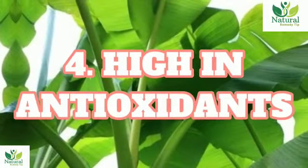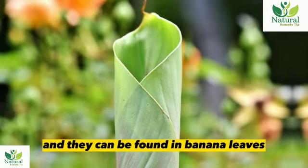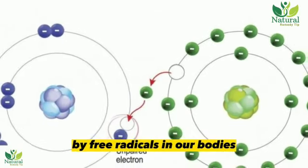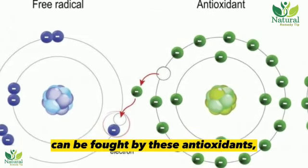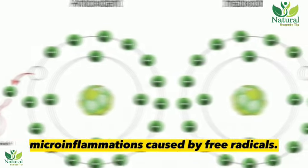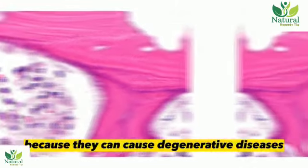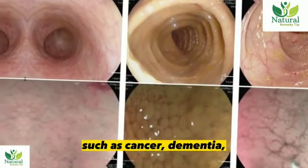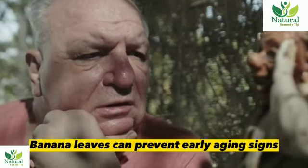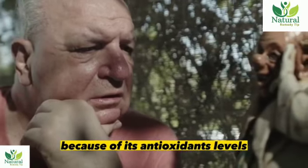4. High in antioxidants. Polyphenols are a type of antioxidant, and they can be found in banana leaves in high percentages. Many disorders caused by free radicals in our bodies can be fought by these antioxidants. It also prevents micro-inflammations caused by free radicals, which can cause degenerative diseases such as cancer, dementia, Alzheimer's, and atherosclerosis. Banana leaves can also prevent early aging signs such as dull and wrinkled skin because of their antioxidant levels.